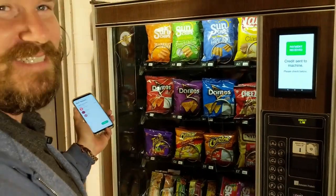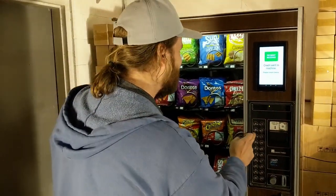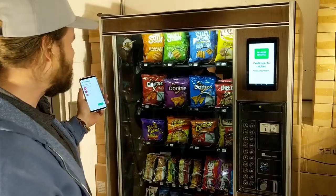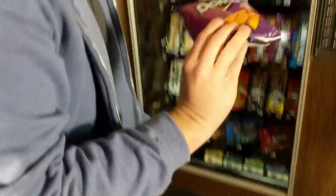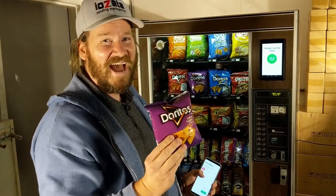Now I can get my Spicy Sweet Chili Doritos. There they are! First Doritos bought with Spice — yeah!